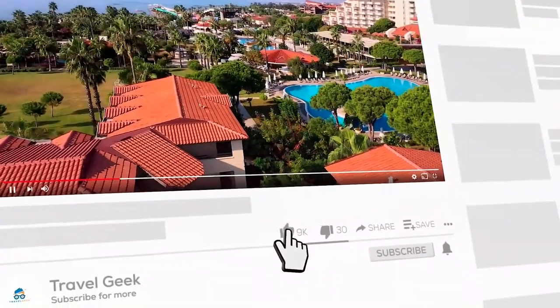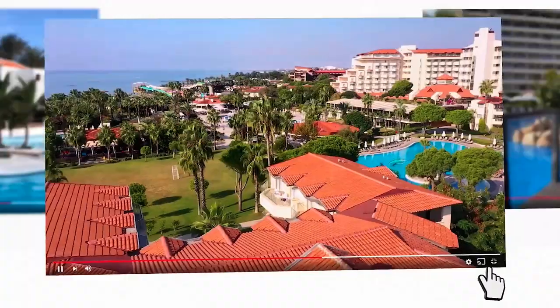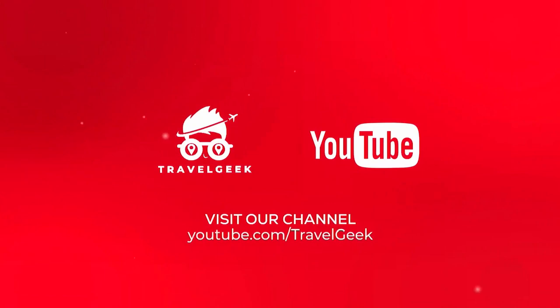With that, our video has come to an end here. Make sure you leave a like and subscribe to our channel, Travel Geek, for more resort reviews and travel recommendations. We'll see you guys in the next one. Until then, ciao.